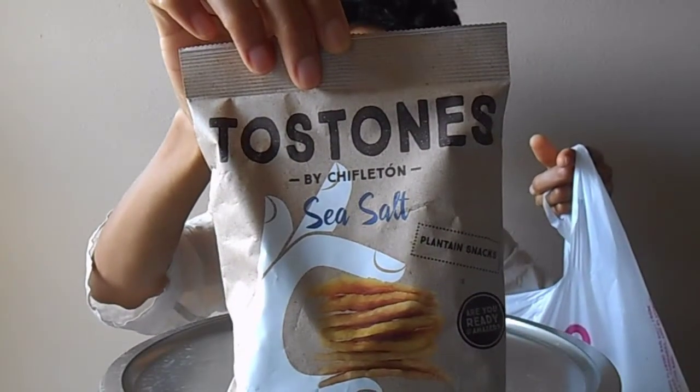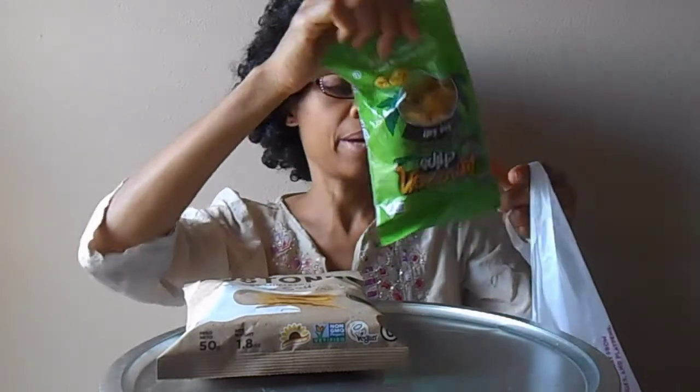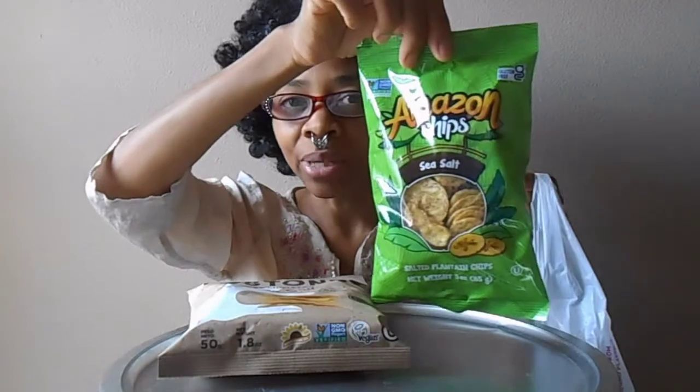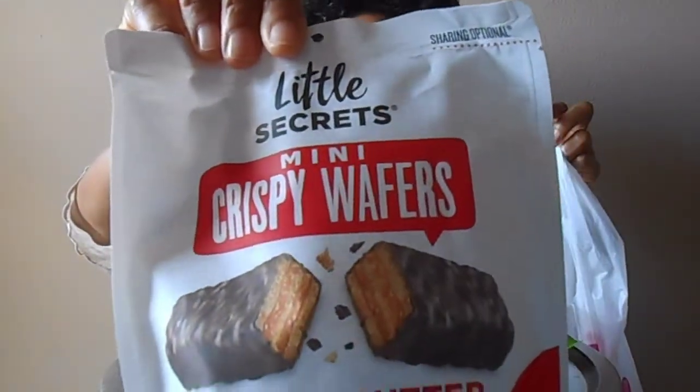Got some tostones, which are plantains. Usually from the 99 Cent Store I get this brand, so I want to compare how this brand tastes to this brand. Many Krispy Wafers.